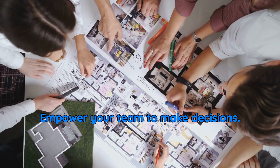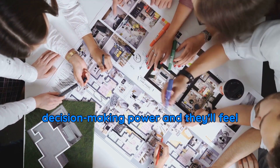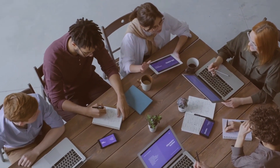4. Empower your team to make decisions. Encourage employees to take ownership of their tasks. Trust them with decision-making power, and they'll feel more invested in their work, leading to higher productivity and creativity.